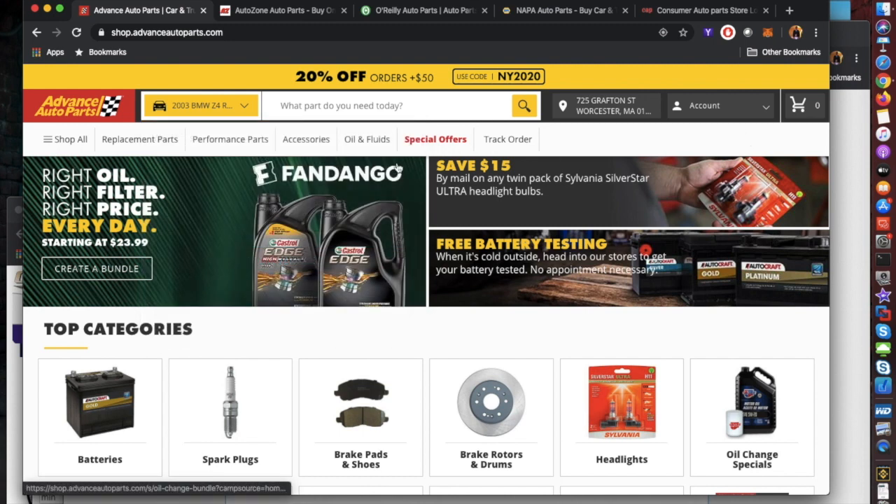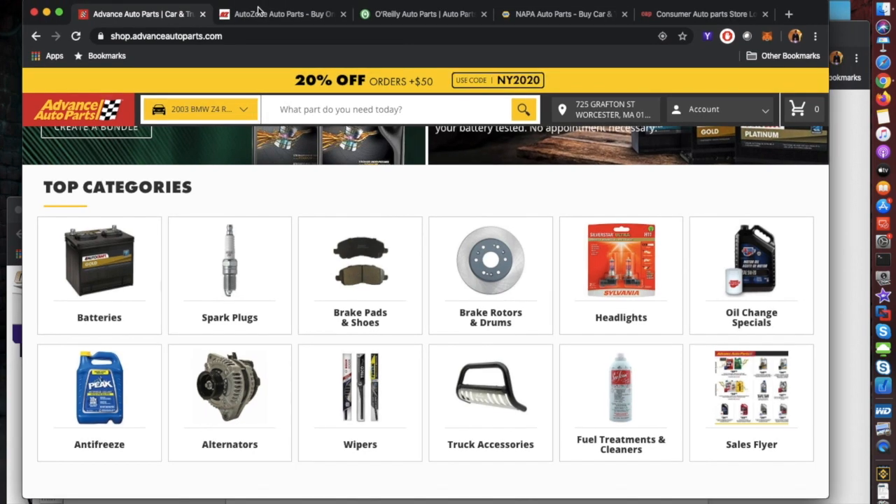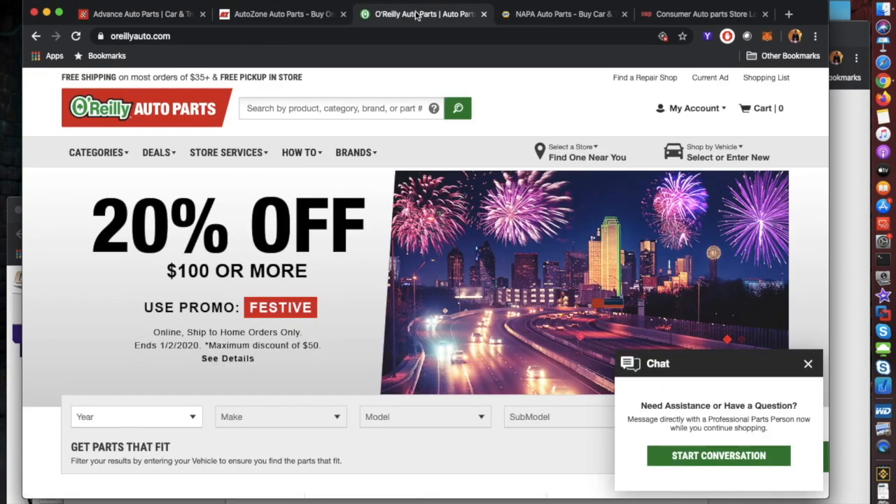For most everything we want to buy — pads, rotors, brakes, spark plugs — the common stuff you want new. You don't want these used because when it comes to liquids, lights, and all that, buying used means you're not guaranteed how long it'll last. Buying new means they should last a few years, and you can bring it back to the store if there's a problem. The stores I'm talking about are Advanced Auto Parts, AutoZone, O'Reilly's, Napa, and Consumer Auto Parts.